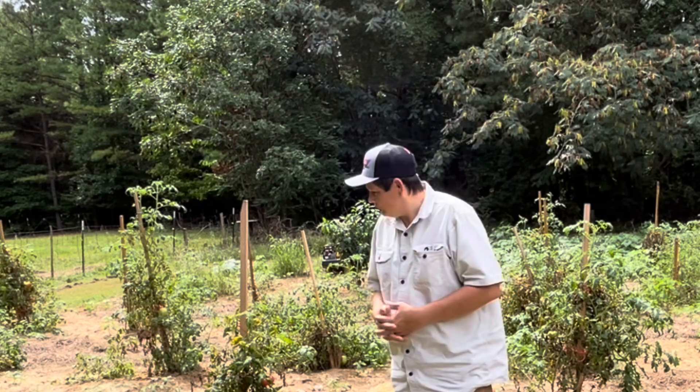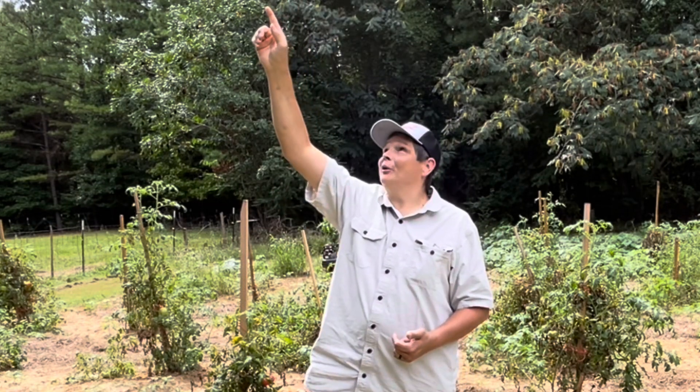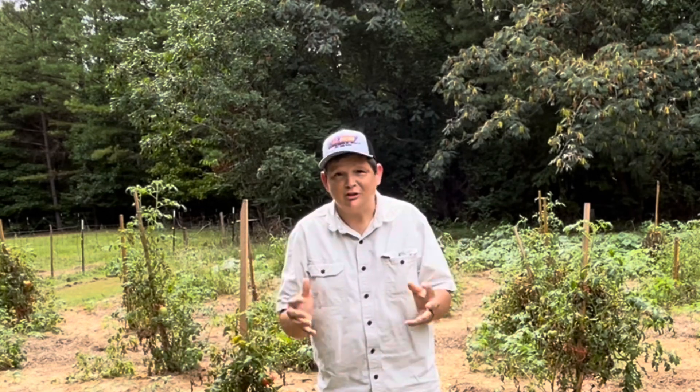The next homesteading idea I want to talk about is gardening. I almost didn't want to bring you over here because our garden is a mess right now — my wife and I recently went back to work for the school system, and I've been under the weather this weekend. But hey, it's real life. Gardening can be a great thing for your homestead. It can be small scale or large scale; you can produce a lot of food in just a little bit of space, whether you have a traditional garden or something smaller.